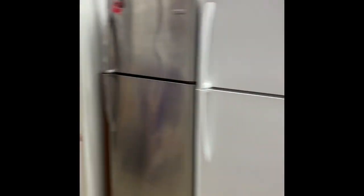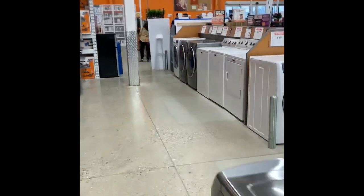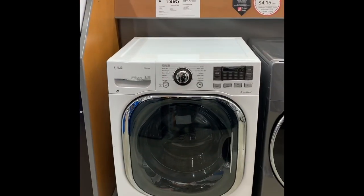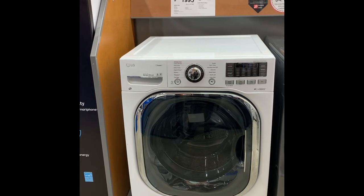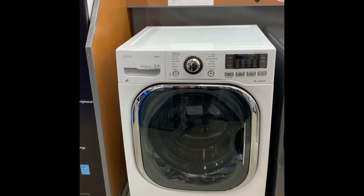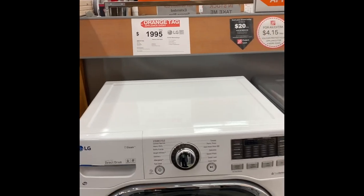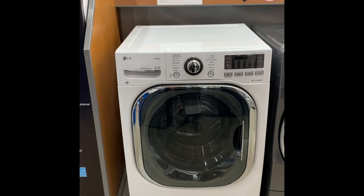Over here there is one combo unit on display — it's the LG washer-dryer combo. This one is ventless. This is the 27-inch; they also have the 24-inch but not on display. Right now the pricing for the 27-inch is almost $2,000 Canadian, and the smaller 24-inch is about $2,700. So size does matter.